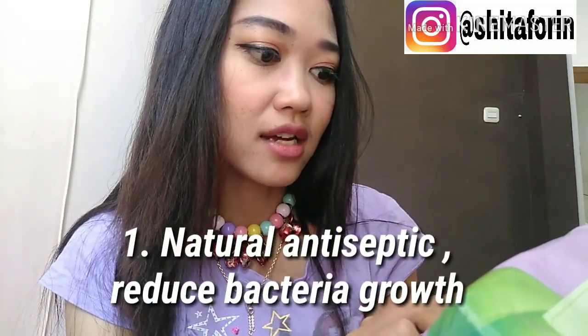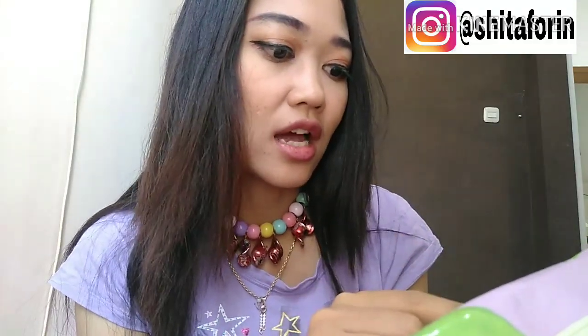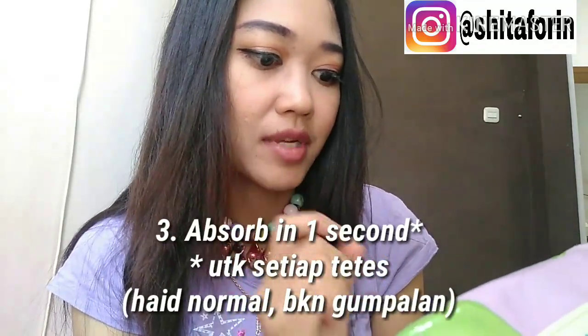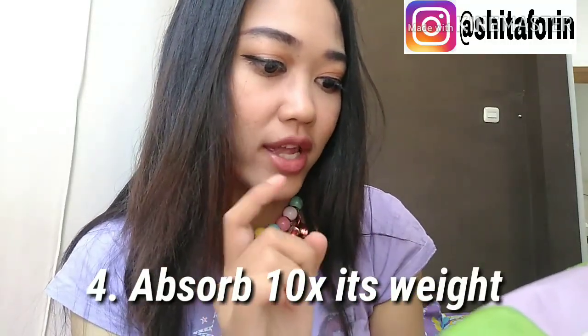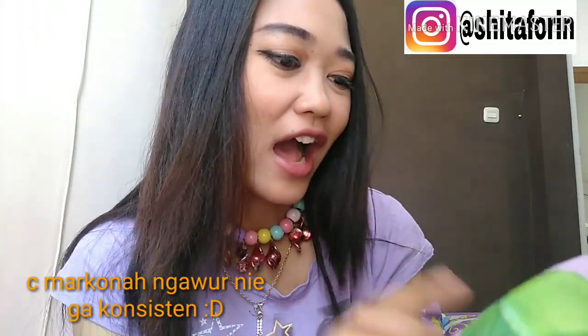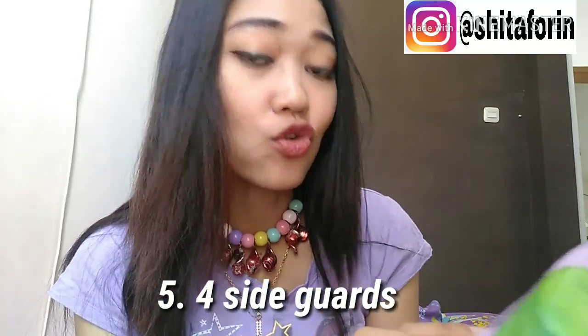Ini ada 9 ekstrak protectionsnya: Yang pertama, natural antiseptik, reduce bacteria growth — antiseptik alami yang dapat menghambat pertumbuhan bakteri. Yang kedua, less odor — mengurangi bau. Yang ketiga, absorb in 1 second — menyerap 1 detik. Yang keempat, absorb 10 times its weight — daya serap 10 kali dari berat pembalut. Yang kelima, foursight guards — pelindung 4 sisi.